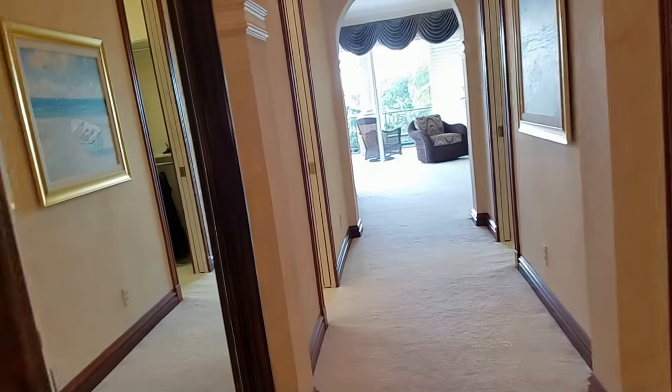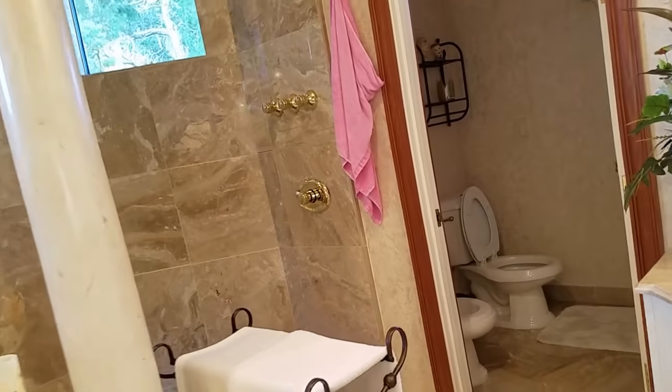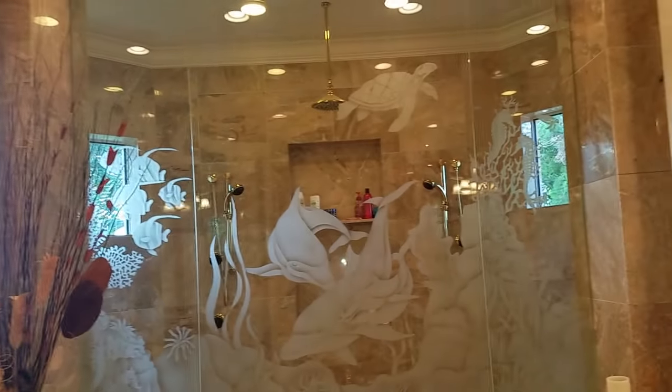I went straight to the master bedroom — I couldn't resist because this bathroom is just overwhelming. It's absolutely beautiful. You could take a shower with four or five of your closest friends. I love all the marble — everything is just perfect.